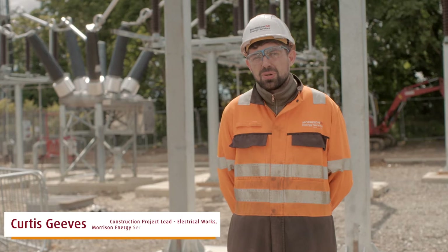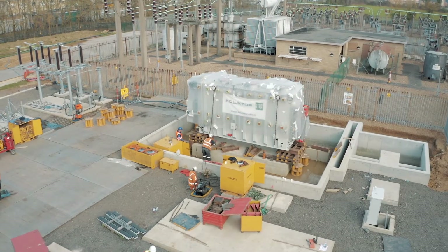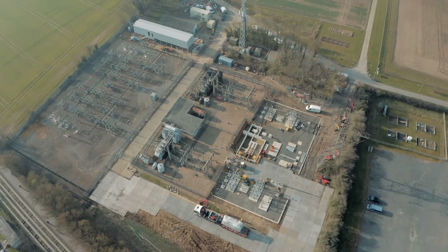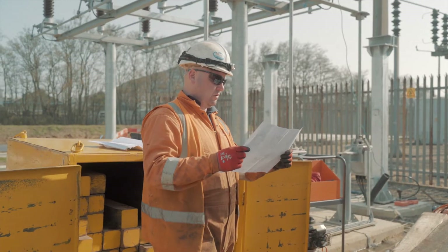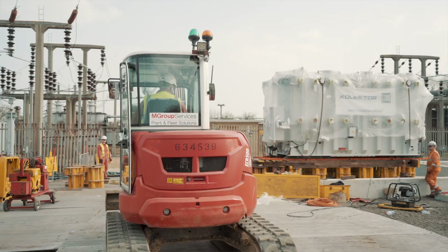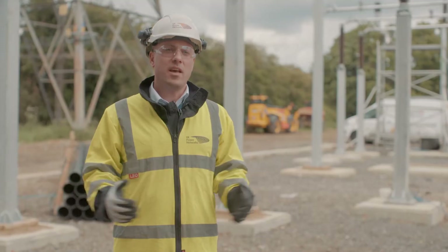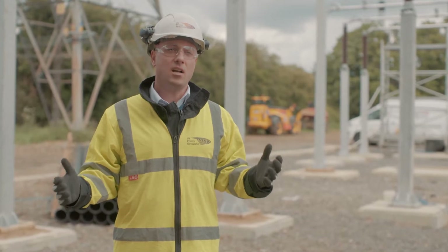This job differs from other projects as we are doing two projects at once. We are building a 132kV compound and a 33kV switch house concurrently. Since we started on site back in the summer, the team have worked really well together, as well as working really well with the UK Power Networks supply chain. The works on site have been really positive, good atmosphere, and most importantly everything has been done safely.